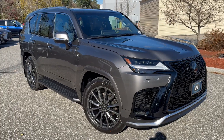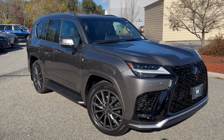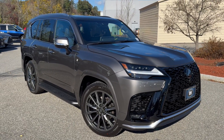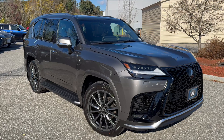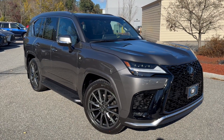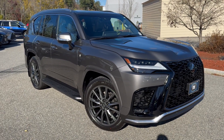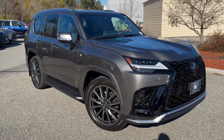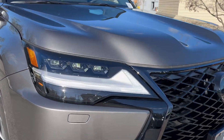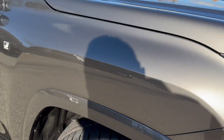It does have the 22-inch alloy wheels, seven passenger with semi-aniline leather, which is a gorgeous, soft glove leather. F-Sport tuned suspension and rear stabilizer bars, heated and ventilated front seats, heated and ventilated outboard second row, four-zone climate control, and an F-Sport heated steering wheel. It also comes with LED triple beam headlights and it is a beauty.